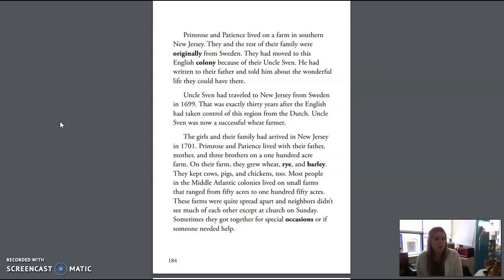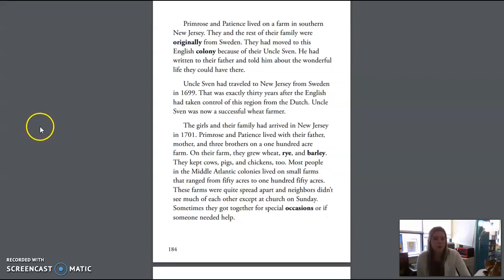Primrose and Patience lived with their father, mother, and three brothers on a 100-acre farm. On their farm, they grew wheat, rye, and barley. They kept cows, pigs, and chickens, too. Most people in the Middle Atlantic colonies lived on farms that ranged from 50 acres to 150 acres. These farms were quite spread apart, and neighbors didn't see much of each other except at church on Sunday. Sometimes they got together for special occasions or if someone needed help.